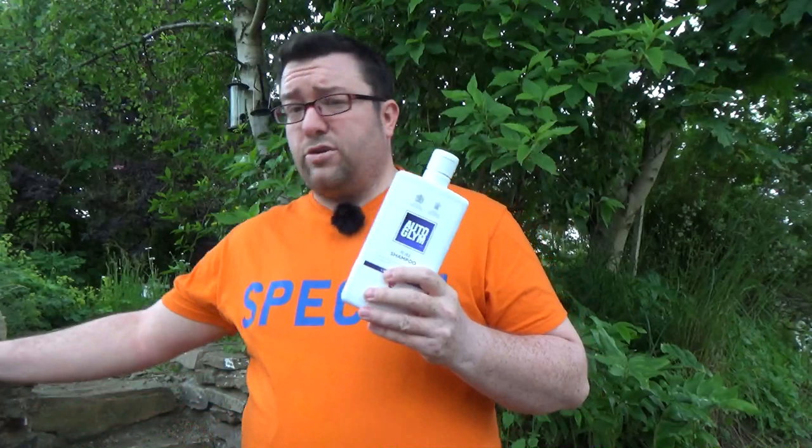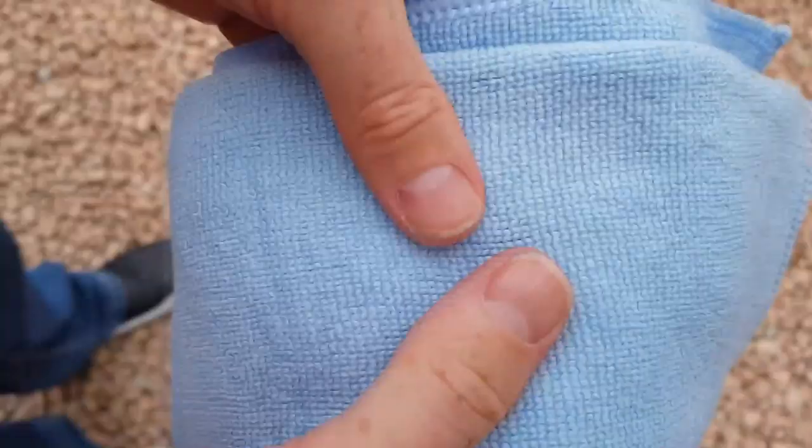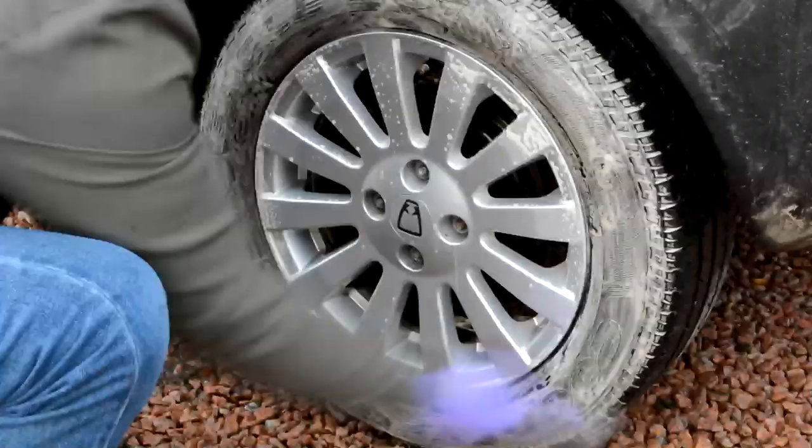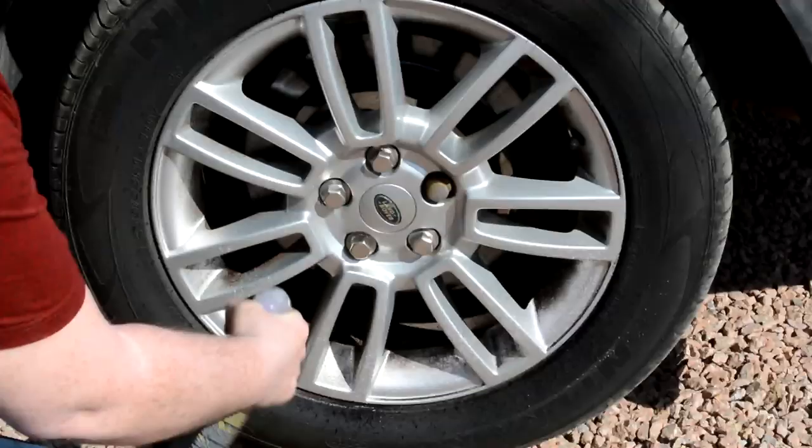Autoglym make not one, not two, but three different car shampoos. The question is why and what's the difference between them? According to Autoglym this is a question they get asked quite a lot — why have you got three different shampoos? And I guess it's a fair question. In this video I'm going to address the difference between them and why you would use perhaps one over the other.